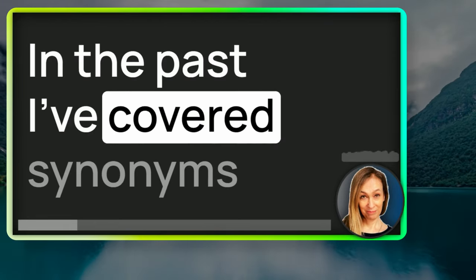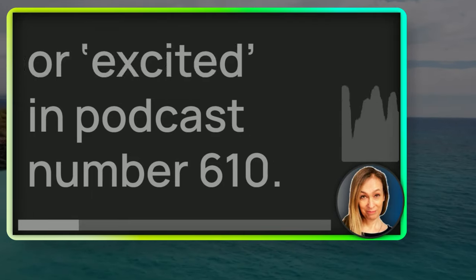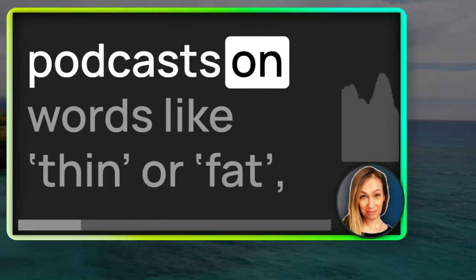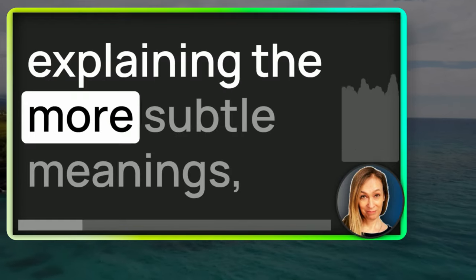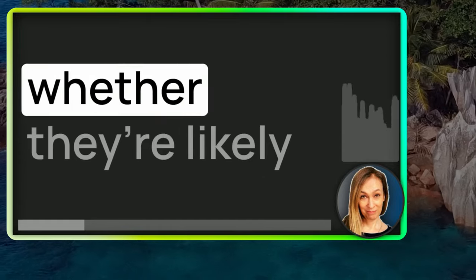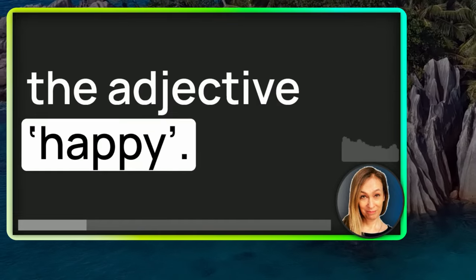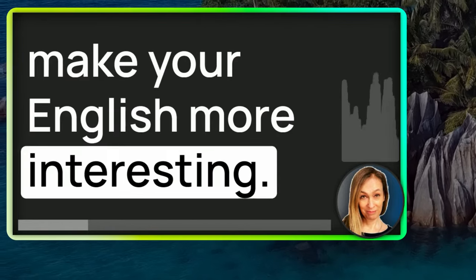In the past, I've covered synonyms for 'big' in podcast 598, or 'excited' in podcast 610. And previously I've done podcasts on words like thin or fat, explaining the more subtle meanings so that you can use them knowing fully whether they're likely to offend or not. So today, synonyms for the adjective happy. I'm sure that's the word you know, but let's make your English more interesting.